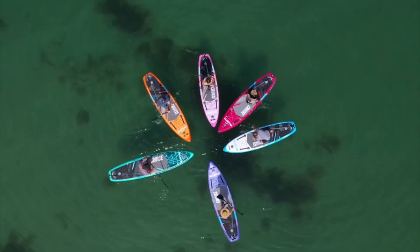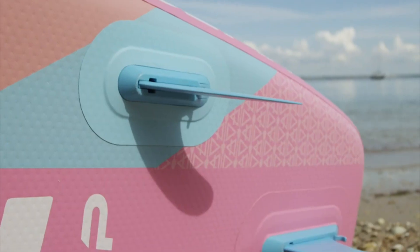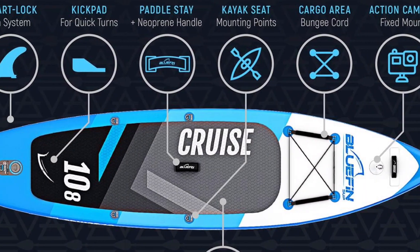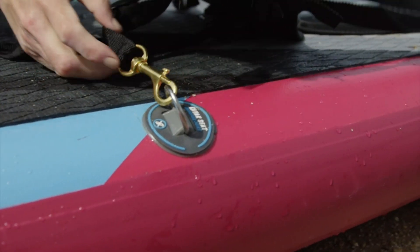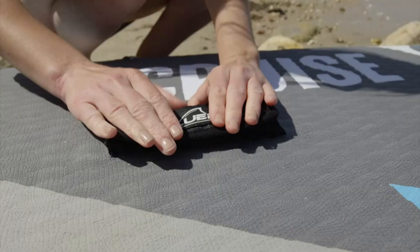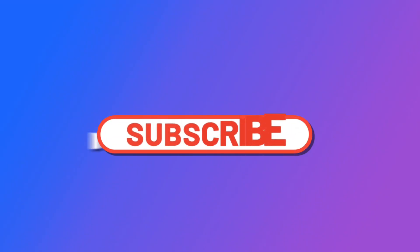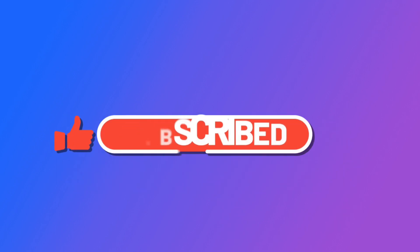This paddleboard package comes with everything you need to get started and more. Along with the board itself, you'll receive a high-quality fiberglass paddle that's lightweight and durable, ensuring a comfortable and efficient paddling experience. Additionally, the package includes a kayak conversion kit, allowing you to transform your SUP into a kayak for added versatility and enjoyment on the water.